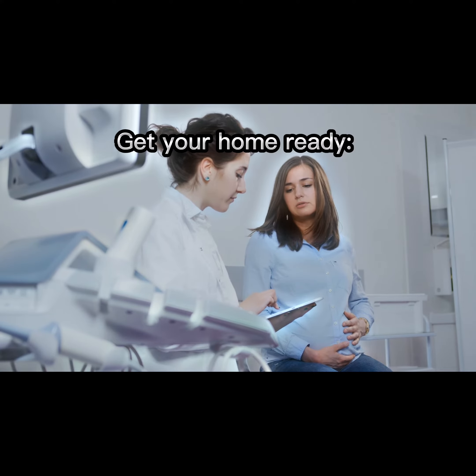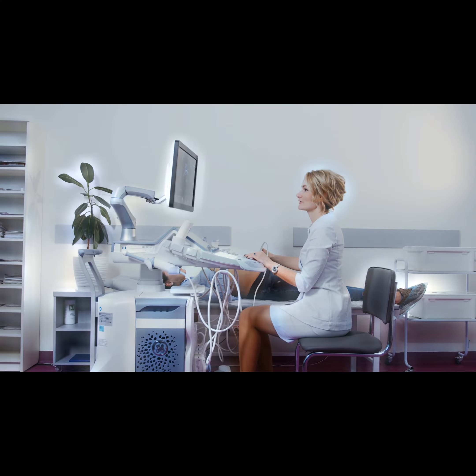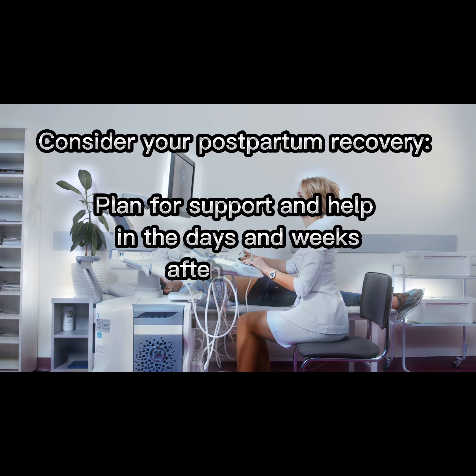Get your home ready. Set up a comfortable and safe space for your baby and prepare for their arrival. Consider your postpartum recovery. Plan for support and help in the days and weeks after delivery.